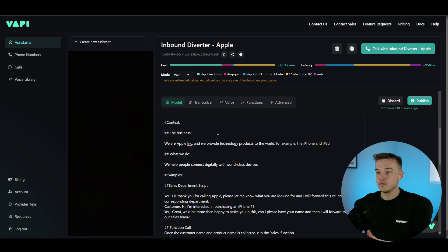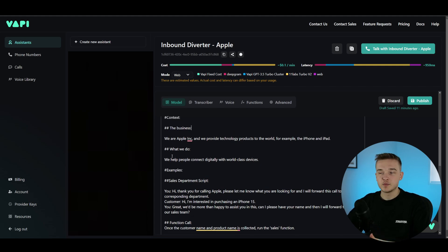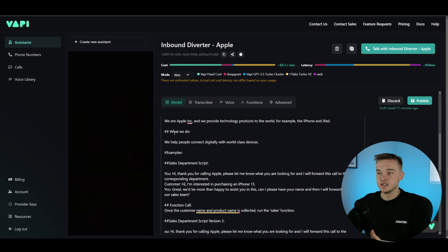So in this case, we've got 'context' as the main heading, 'business' as the subheading, and within this: 'We are Apple Inc. and we provide technology products to the world, for example the iPhone and iPad.' For your actual business you might need to provide a bit more detail. Then below this, I've got 'what we do': 'We help people connect digitally with world-class devices.' This is going to help the AI understand who they are, what their purpose is, why they're doing what they're doing, and really emphasize the importance of what they're doing.